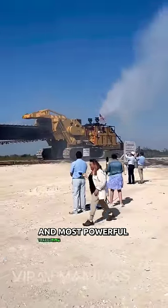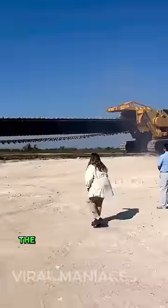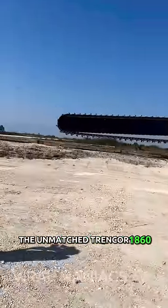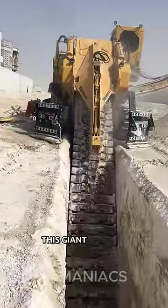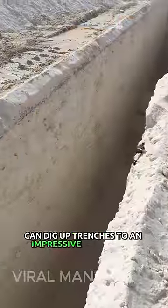This is the biggest and most powerful trenching machine in the world, the unmatched Trencor 1860. Made by the American company Trencor, this giant machine can dig trenches to an impressive 50 feet deep.